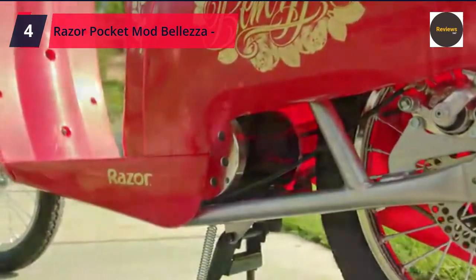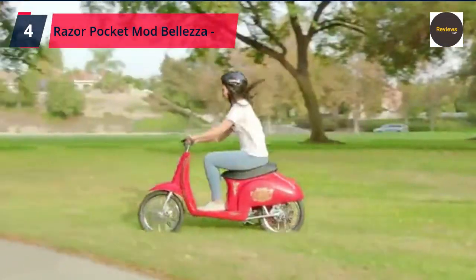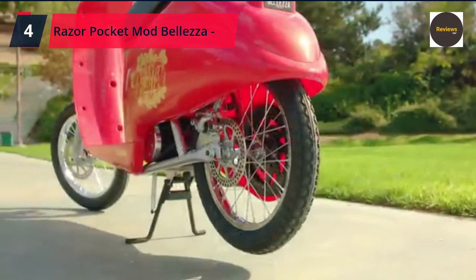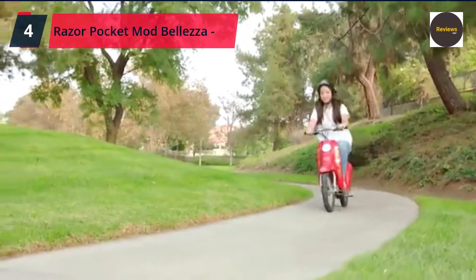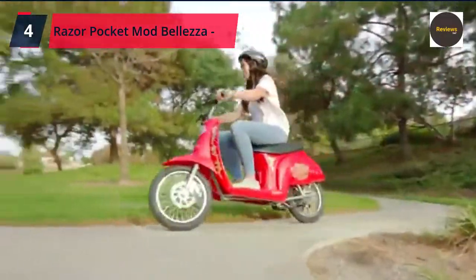Checking in at the intersection of fashion and fun, the Pocket Mod Beleza delivers classic Italian styling in a new deluxe size. Featuring custom artwork, more legroom, and up to 70 minutes of continuous ride time, this chic electric scooter gives older riders the freedom to explore in style. Powered by a 500-watt high-torque motor. Recommended for ages 14 and older and will support a rider up to 220 pounds.